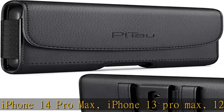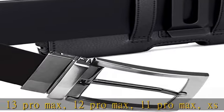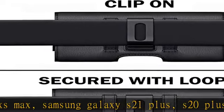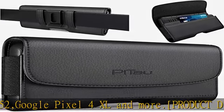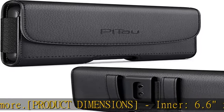Product dimensions — inner: 6.6 x 3.4 x 0.6. Extra room to fit large phone with case on. Upgraded nylon belt clip — better than metal and plastic clip, longer lasting material. Dot belt loops, magnetic secure closure, soft inner lining, built-in ID/card holder. No more bulky cell phone in your pocket.